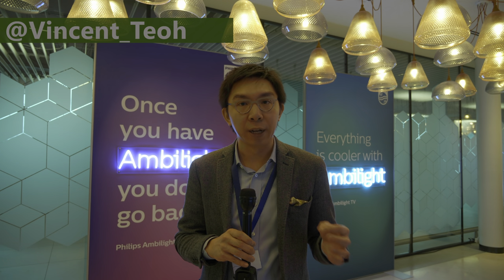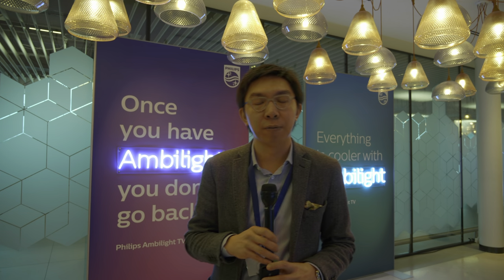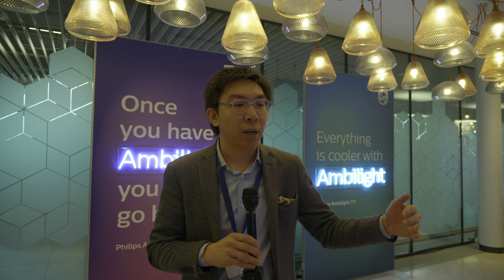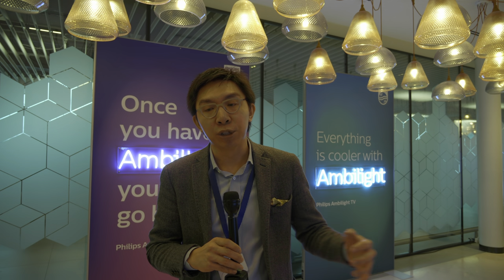Hello everyone, Vincent Thieu from HDTVTest here. I'm here in Amsterdam, not doing anything naughty, but attending the 2020 TV launch event by TP Vision Philips. The theme for this year is going to be Ambilight because I think the company has correctly identified that Ambilight, their integrated bias lighting solution, is really their unique selling proposition.